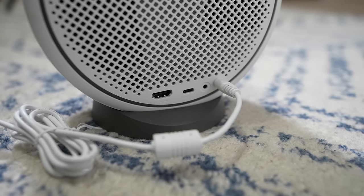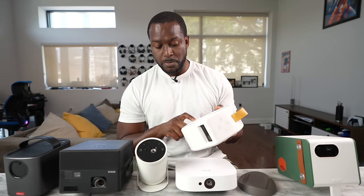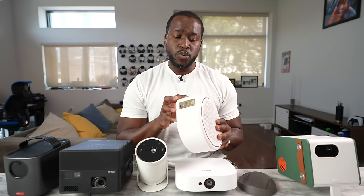There's an HDMI port, a USB Type-C port, a headphone jack, and a DC power port. You can power it by USB-C or the DC port. At the very top, you do have a Bluetooth button.